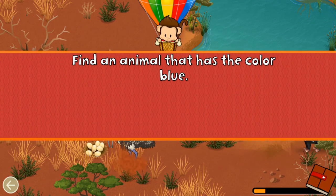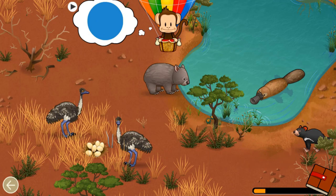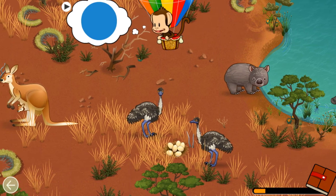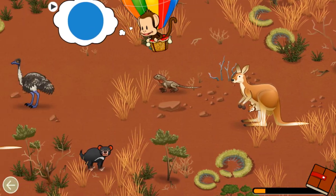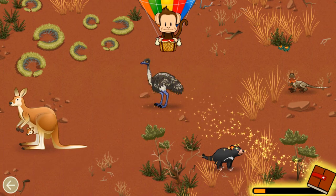Find an animal that has the color blue! Blue! Great job!